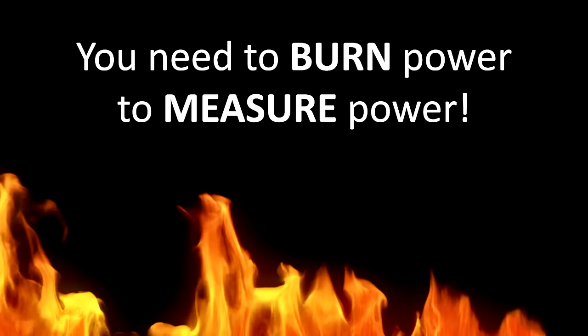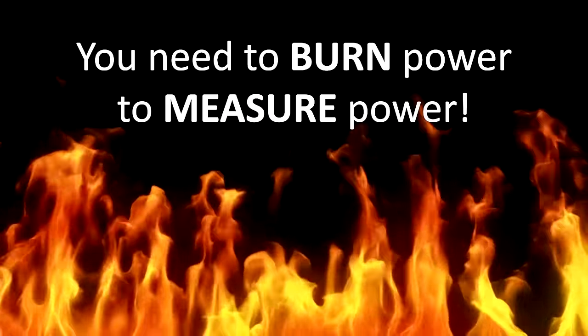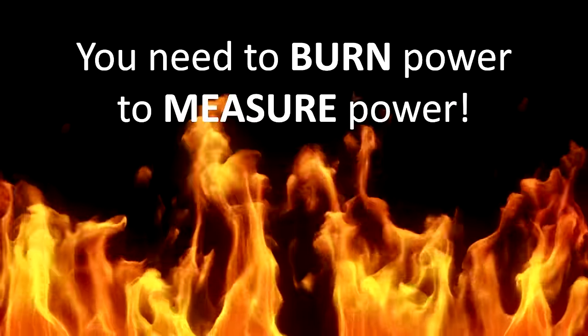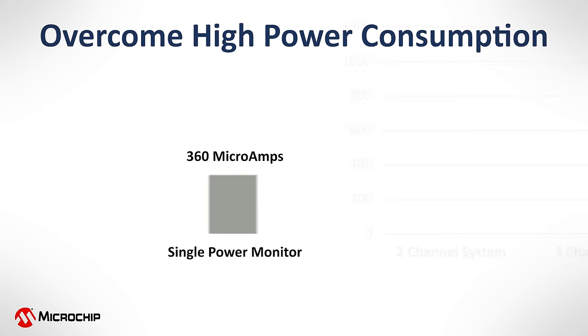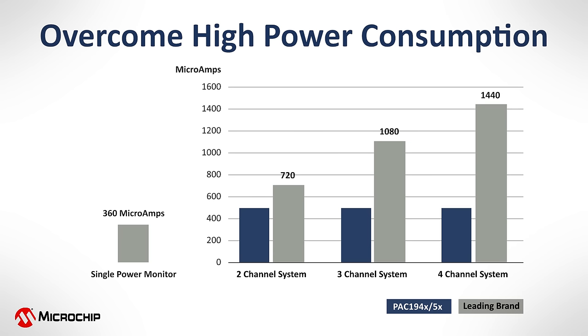Let's take a look at some power measurement challenges the PAC-19 4X and 5X help solve. A downside to power monitors is that you need to burn power to measure power. A single power monitor can consume up to 360 microamps or more. However, by using a multi-channel PAC-19 4X or 5X monitor, the system will save 31% or more system power compared to the reuse of that single channel device.